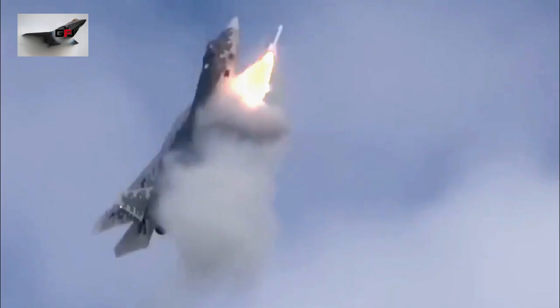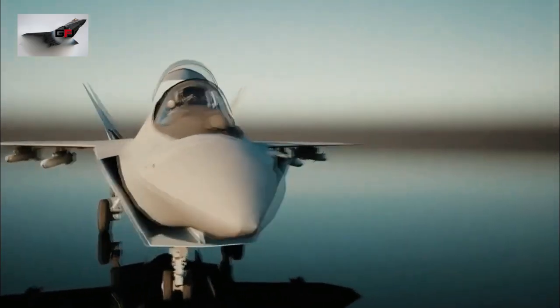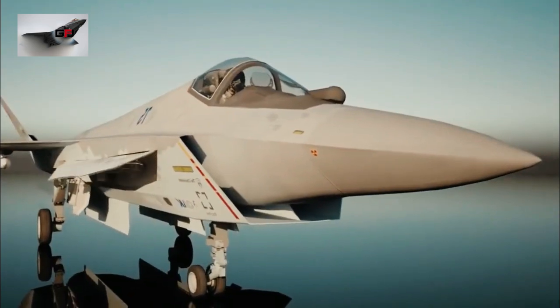Regarding the price of this sophisticated aircraft, it is sold at a low price ranging from US $25 million to US $30 million. This pricing is intended to compete with the stealth aircraft made in the United States, the F-35 Lightning II.